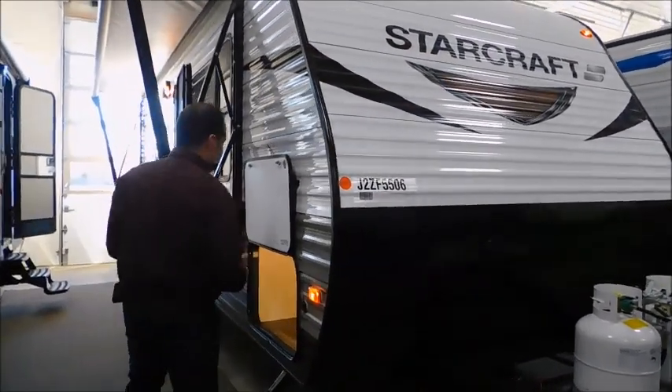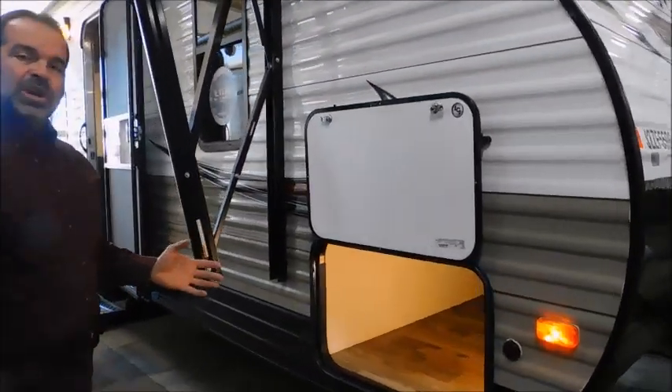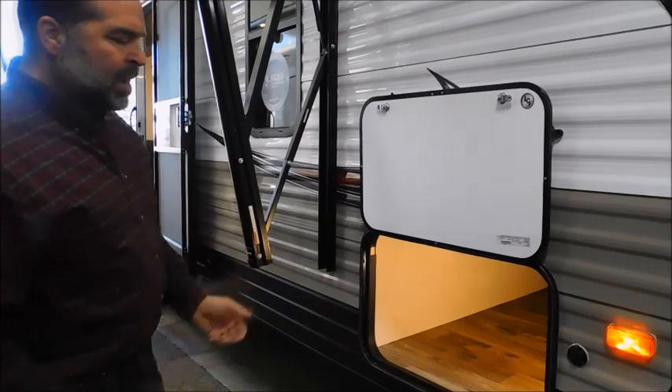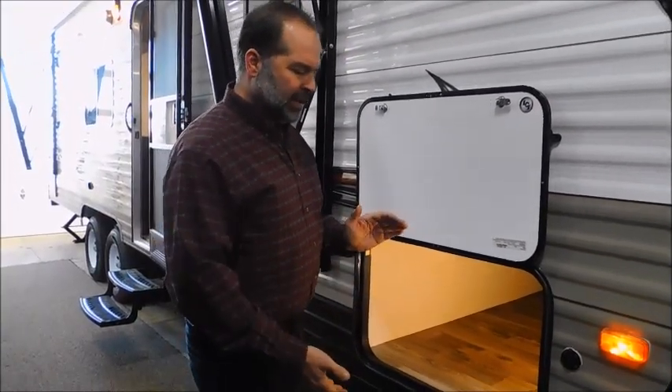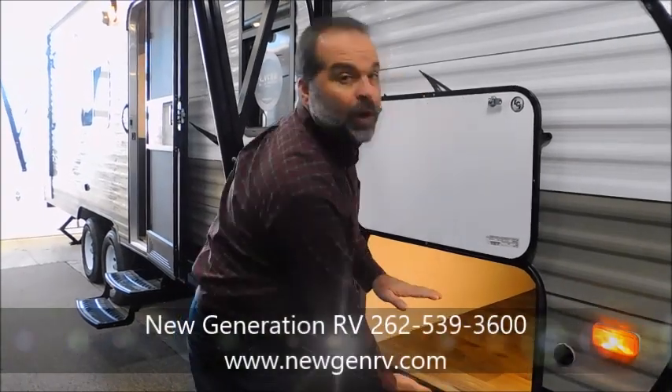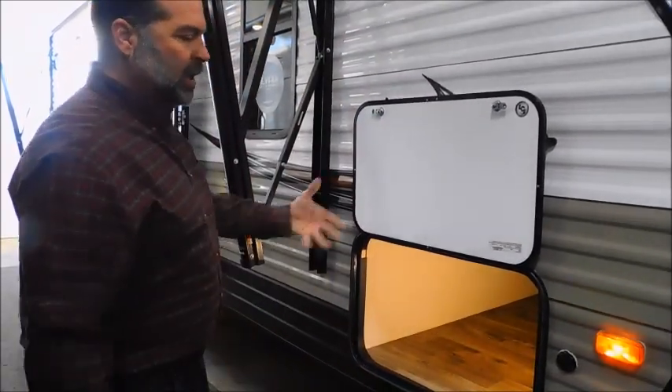Come back to your storage compartment. We have a large pass-through storage compartment, and it's well lit, so when you check in at night you're going to be able to see everything. The door is big enough to get big coolers in there. You've got to pay attention to little details. If you've got a small door, what are you going to get in there? A few little storage bins. Here, you can get big bulky items in — you can get lawn chairs in.